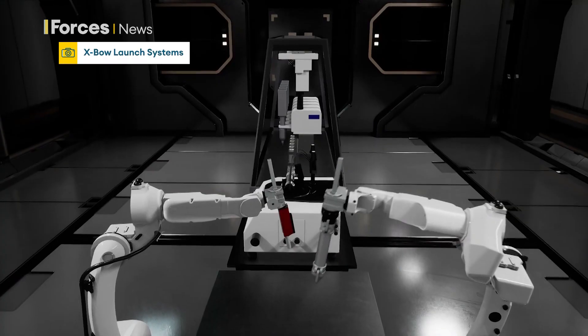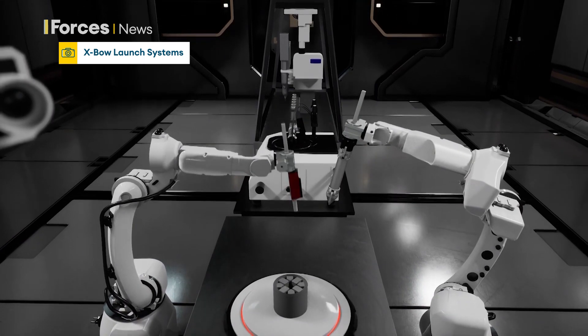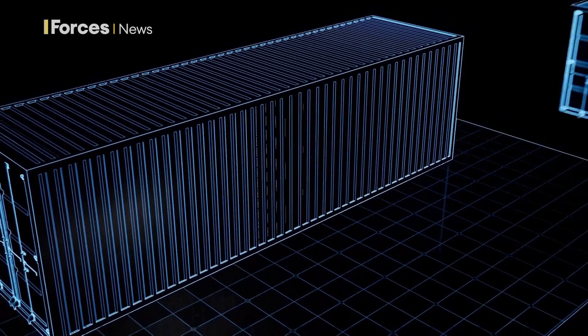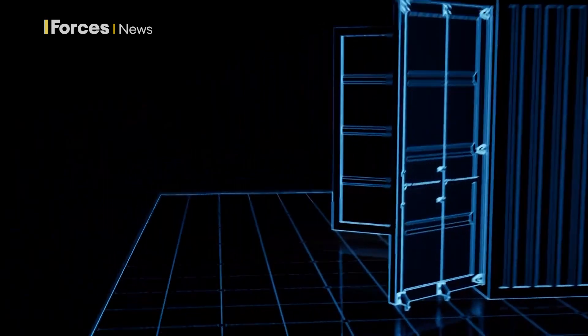An autonomous robotic manufacturing plant nicknamed the Rocket Factory in a Box. This small plant, which can fit inside a couple of shipping containers, would revolutionise rocket manufacturing, allowing militaries to make small amounts of any rocket they need right on the front line of any conflict.